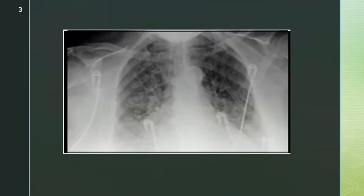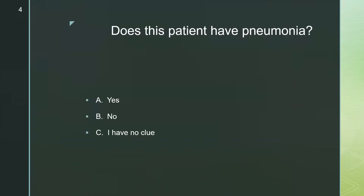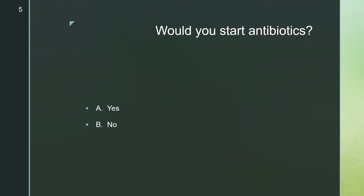Here's a picture of her chest x-ray from admission. You're the admitting resident. The question is: does this patient have pneumonia? Yes, no, or equally possible — you have no clue. And the next question is: would you start antibiotics? Yes or no?